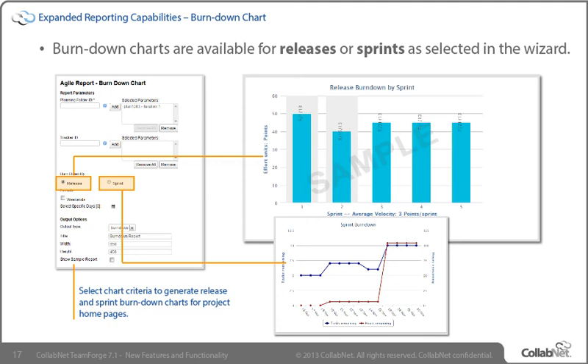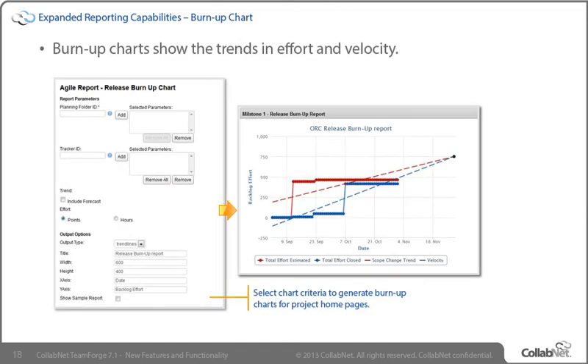You can choose the type of output, the layout, and the title. Your reports can be configured to ignore weekends or specific days when calculating burndown. The Burnup Report shows the effort trends for the chosen planning folder or tracker ID. Just as with the burndown charts, you control the report data, the report type, and layout using the wizard. You can also select your effort units — either points or hours — when configuring your report. This chart includes a trendline to show the planned work scope change between a release's start and end dates, and you can also include a trendline that forecasts when planned work might be completed depending on the average rate of progress or velocity.